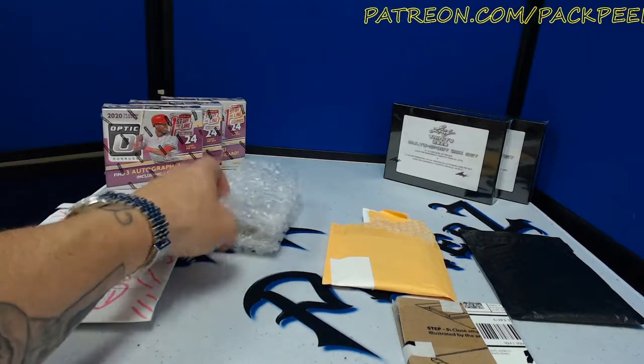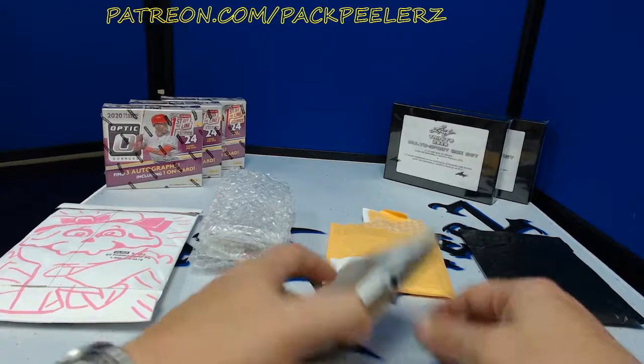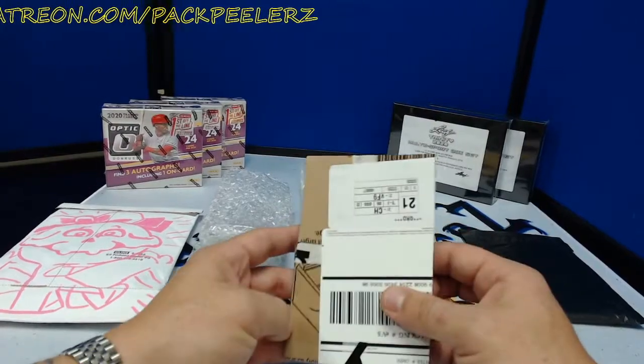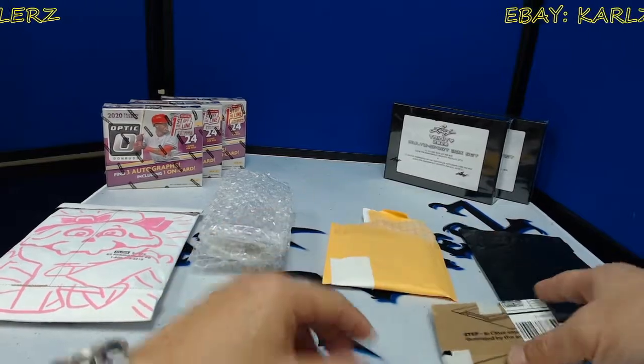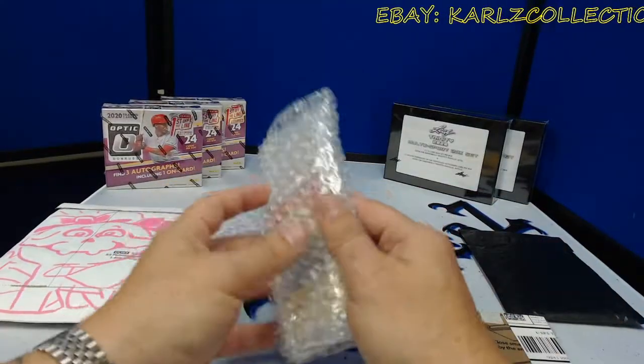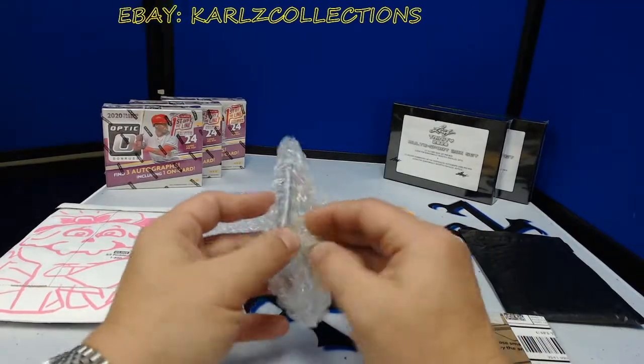Pack peelers — cracking packs and counting stacks. Make sure you're subscribed to the channel, like the video if you enjoy the content, and share it out to your favorite social media. Feel free to follow us on any of our social medias — they are in the description. Today we have a mail day of straight Garbage Pail Kids.